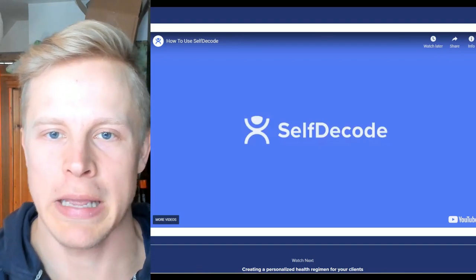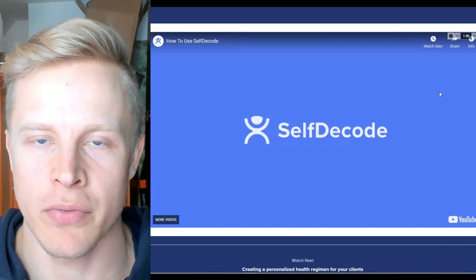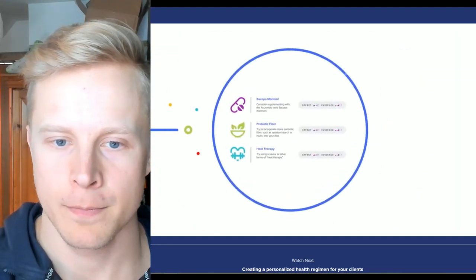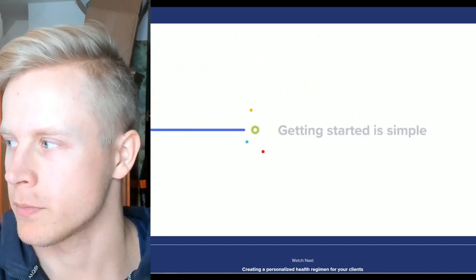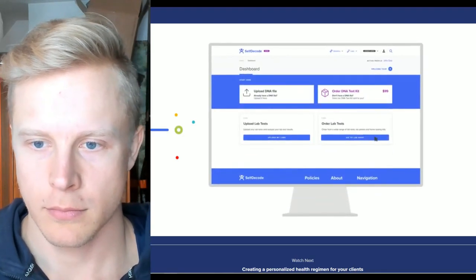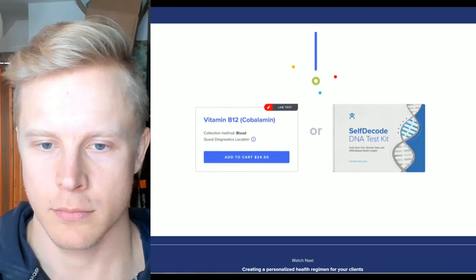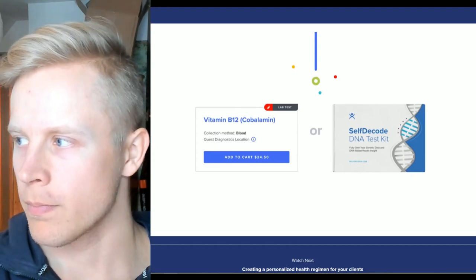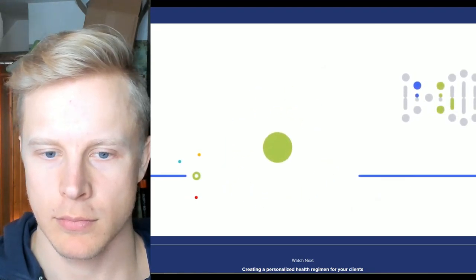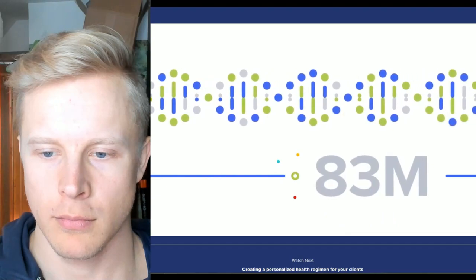Let's get to it. This is one of the introduction videos to give a brief overview about what SelfDecode is. At SelfDecode, we're personalizing healthcare with recommendations based on your unique DNA, lab test results and environment. Getting started is simple: order your DNA kit or upload your existing DNA file to your dashboard, upload your lab tests or order labs from the SelfDecode lab shop, and start using SelfDecode to optimize your health.